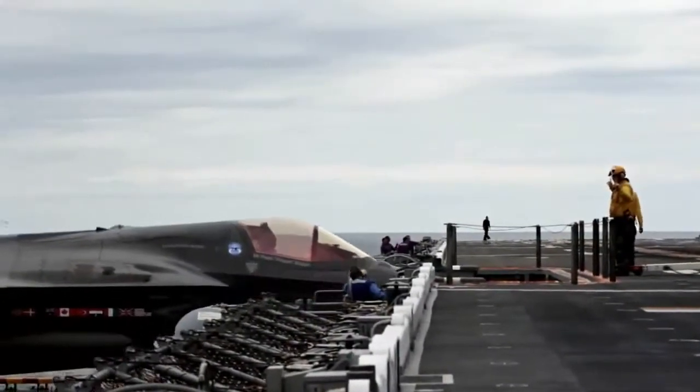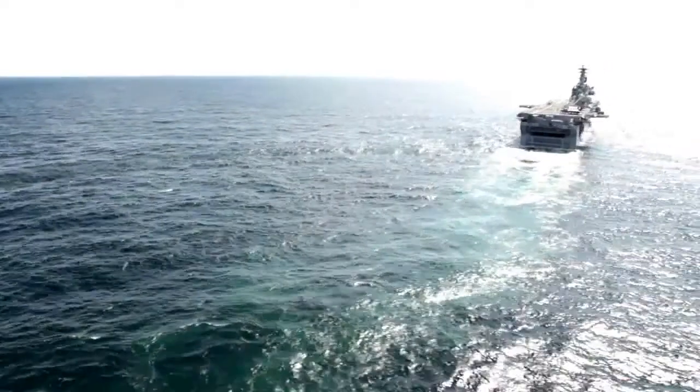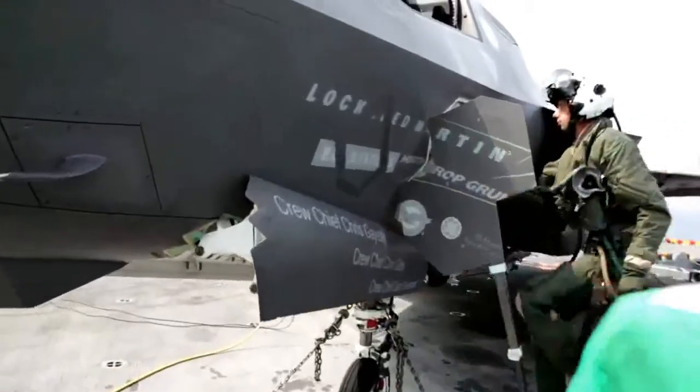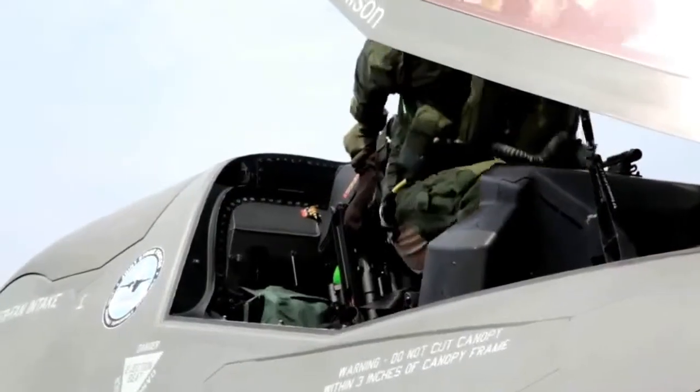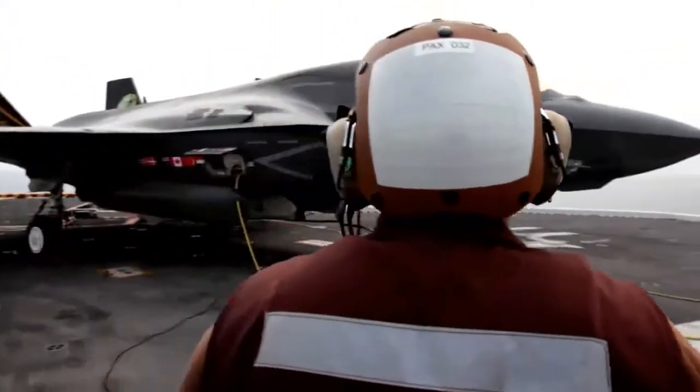Just flying the F-35 is the highlight of my career. Being able to come to the USS Wasp and fly the F-35 from an LHD class marine ship is staggering. Every time I get in the jet I'm excited to see the systems working. I'm excited to fly it, and very excited about what it's going to bring to the UK and all the partner nations in terms of capability.